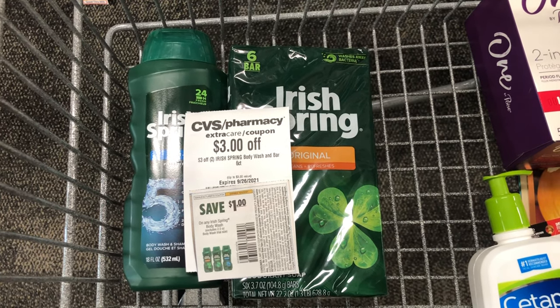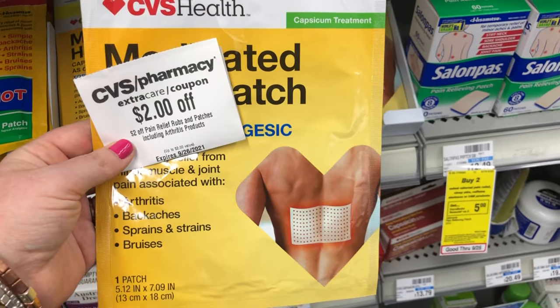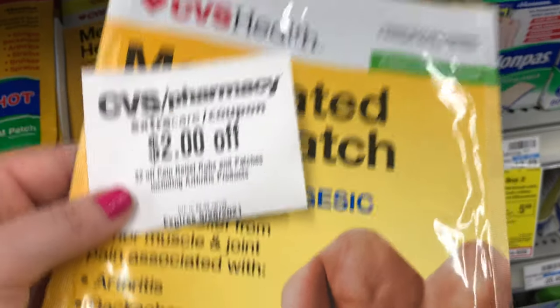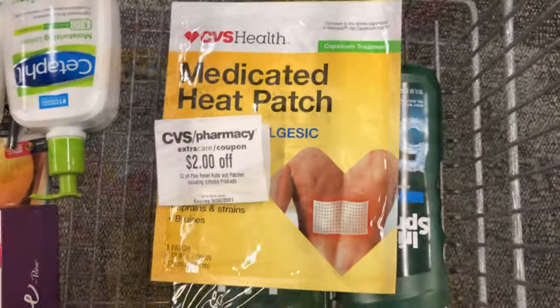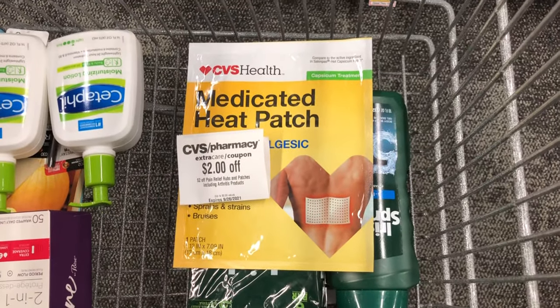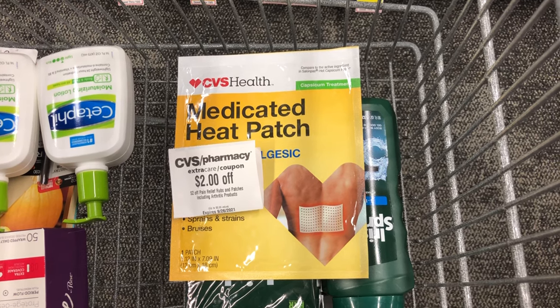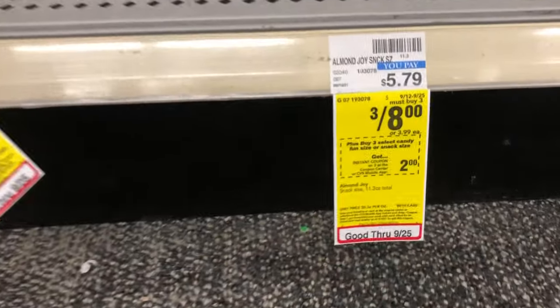I love how easy it is to roll rewards at CVS because they only have one type of reward. I'm doing another easy freebie: I have a CRT for $2 off pain relief patches and rubs, attaching to a CVS health patch priced at $1.99. Since the CRT value exceeds the item price, it lowers itself down to $1.99, making the patch completely free.